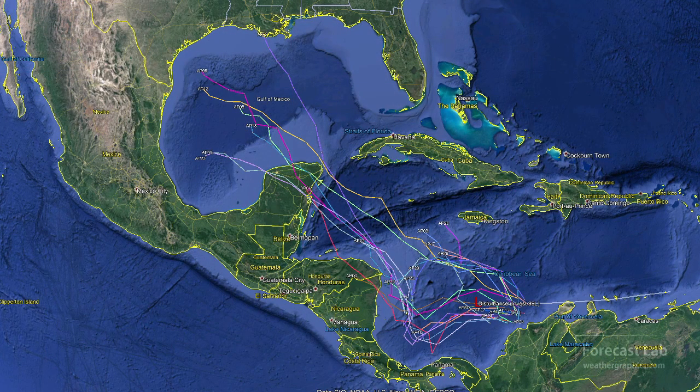Here are the GFS ensemble members for Invest 99. You can see there's not great agreement between all of them — some of the tracks even go up into Texas. Right now there's just not enough information, so we'll continue to keep a close eye on that. However, the fly in the ointment is the agreement between the deterministic solutions, which are run at higher resolution, and those do track up into Louisiana at this time.